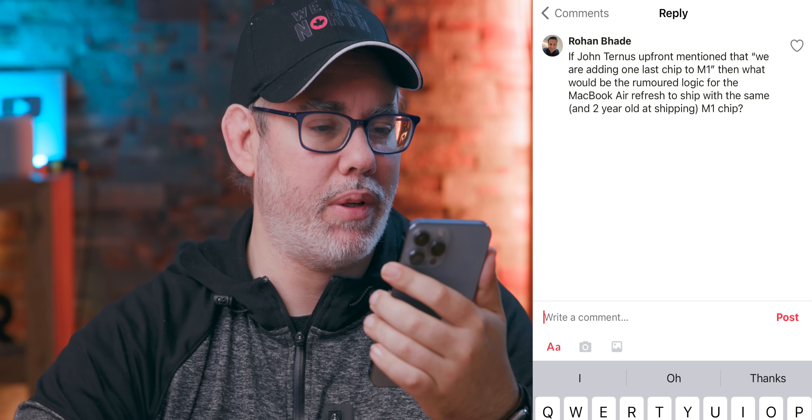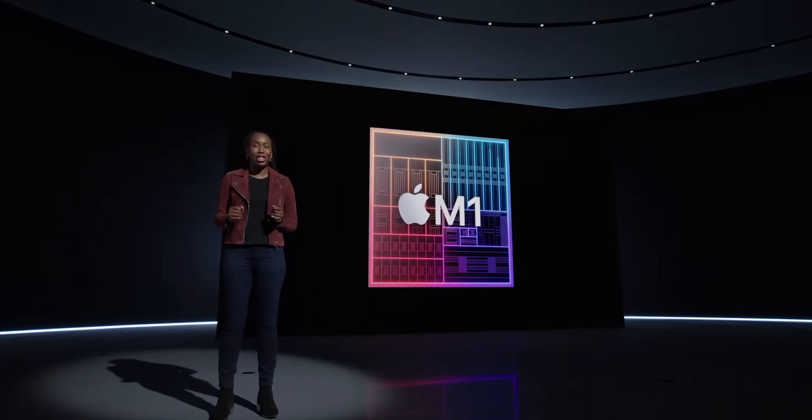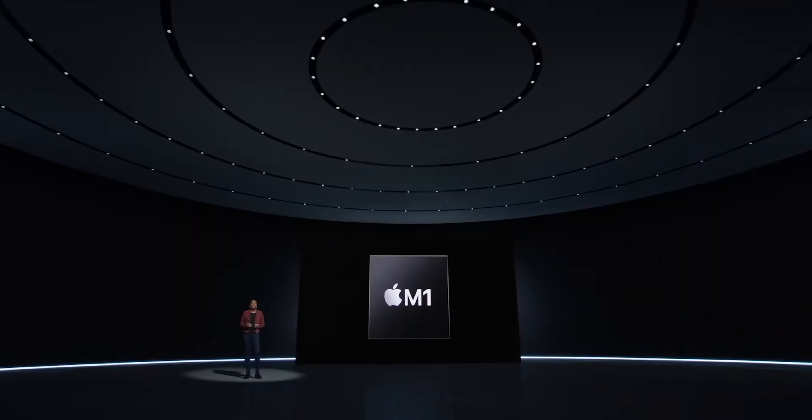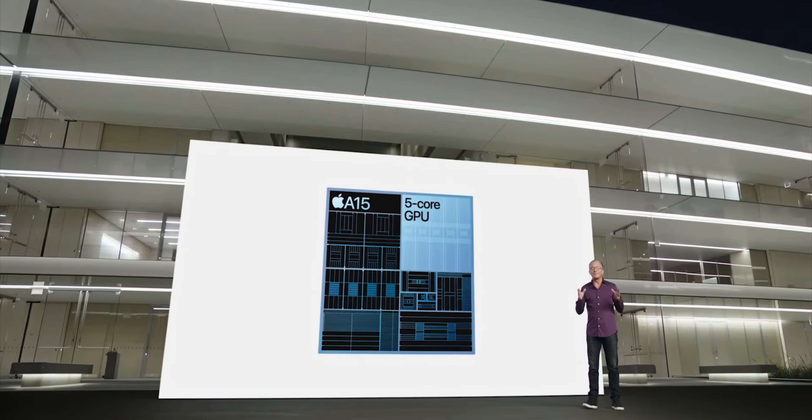Rohan Bade asks: what would be the rumored logic for the MacBook Air refresh to ship with the same two-year-old M1 chip? That's a recent rumor — instead of debuting with M2, the next MacBook Air would debut with M1. It could go either way; Apple has announced M1 Ultra but can still ship new devices with M1. We just saw the iPad Air get M1 at the same event. Personally, I hope for M2 because M1 is based on A14 architecture, we're already at A15, and come fall we'll be at A16 — I don't want the Mac falling behind in efficiency, performance, or feature sets.